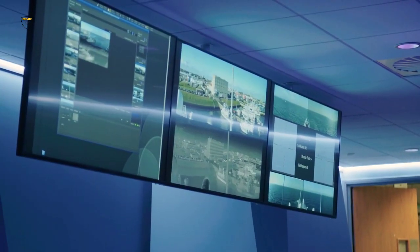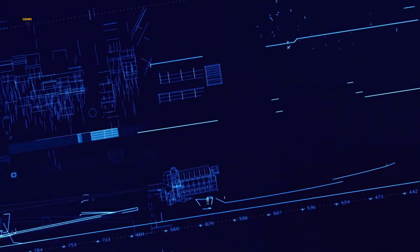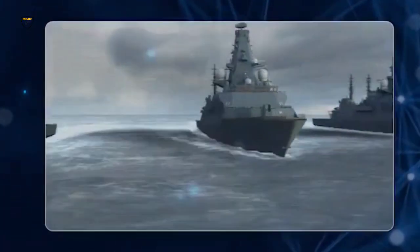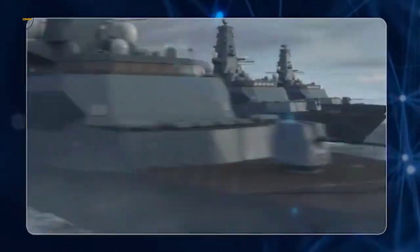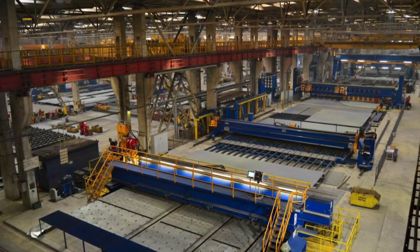The construction of the Type 31 frigates is part of a wider investment in United Kingdom yards and industry under the government's National Shipbuilding Strategy of more than £4 billion over the next three years alone. The money spent by the Ministry of Defence alone directly supports around 25,000 jobs across the United Kingdom, plus some 20,000 jobs supported indirectly.